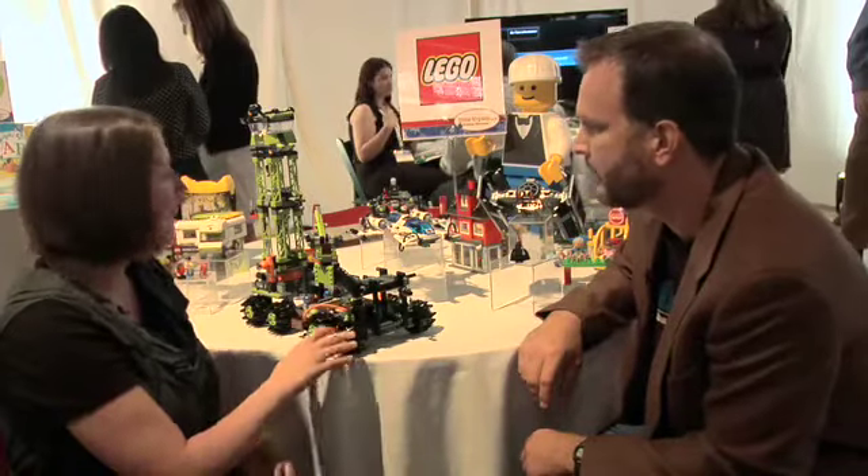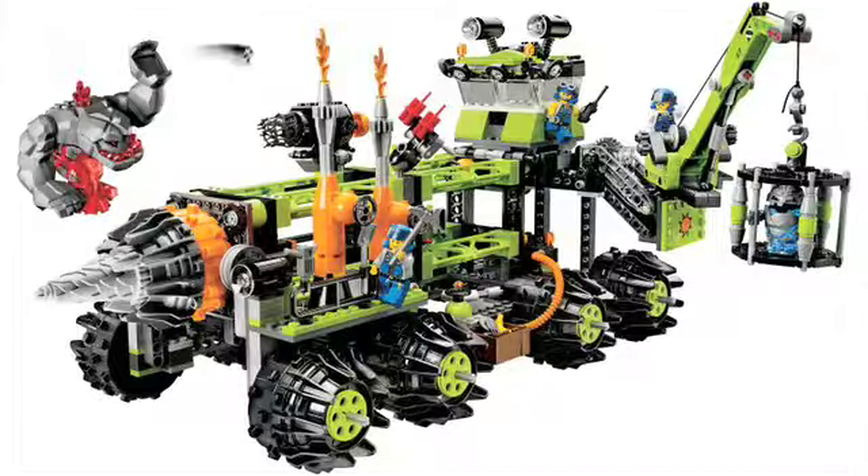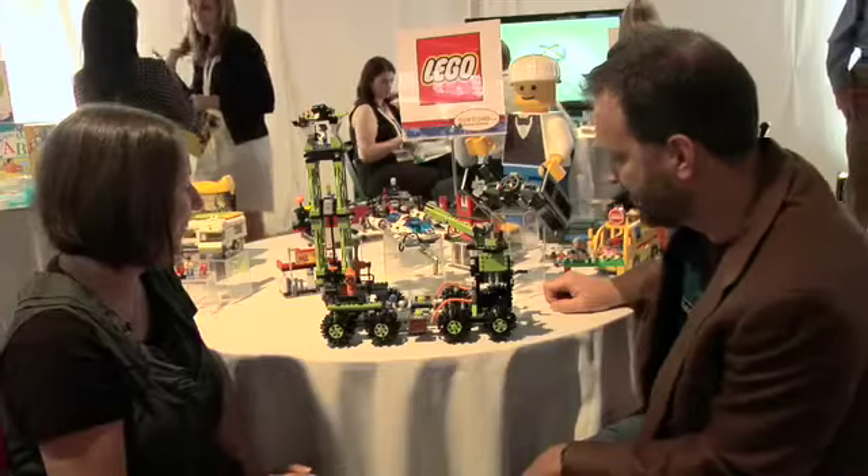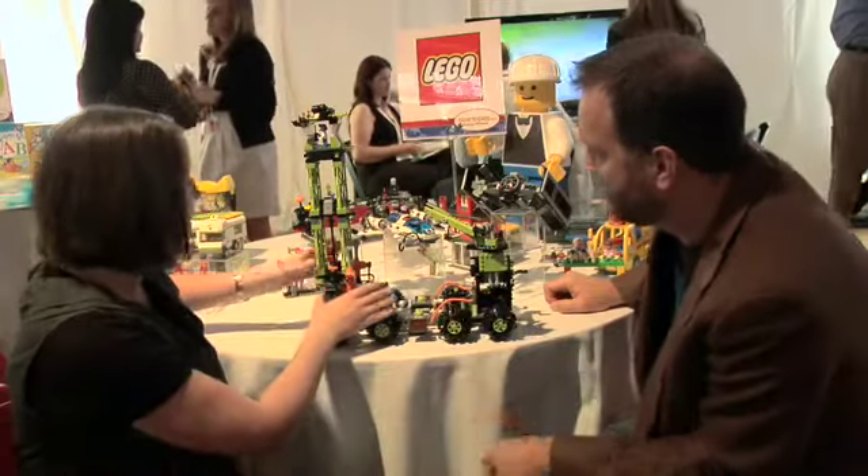What else do we have from Lego this year? Really excited — we have Power Miners. It's our new mining theme. Our designers actually went to a mine and met with designers of actual mining equipment, replicated it in Lego, made some really cool colors and fun shapes to it, and now you have our Power Miners. You guys are so smart. That's wonderful. What are some of the features of this right here?